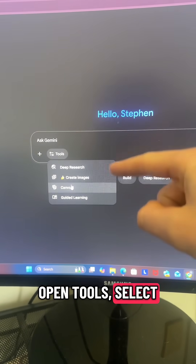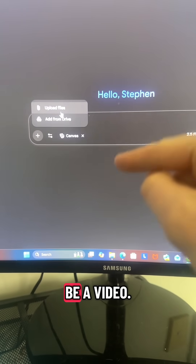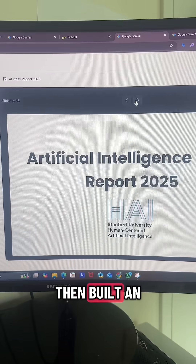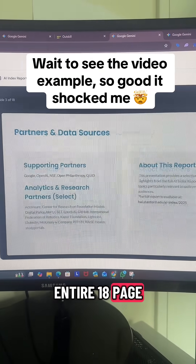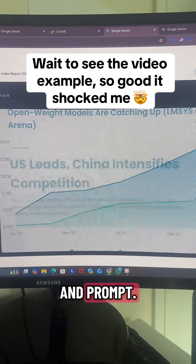Available on the free plan — open Tools, select Canvas, then upload your file. It can be anything from a PDF to even a video. I've selected a trend report with a really basic prompt, then built an entire 18-page presentation from that one basic report and prompt.